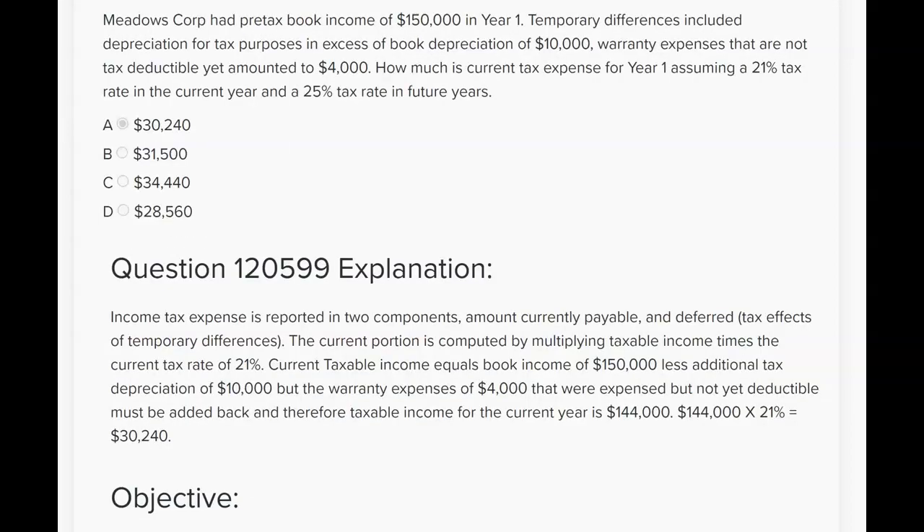Meadows Corp had pre-tax book income of $150,000 in year one. Temporary differences included depreciation for tax purposes in excess of book depreciation of $10,000, and warranty expenses that are not tax deductible yet, $4,000. How much is current tax expense for year one? Not deferred — current — assuming a 21% tax rate in the current year and a 25% rate in future years. We don't care about the future rate because they're only asking for current.